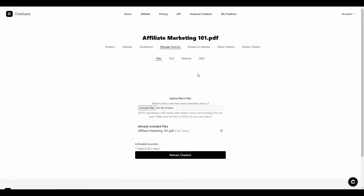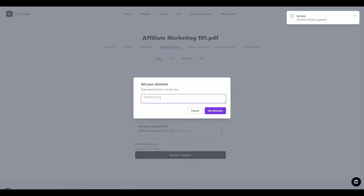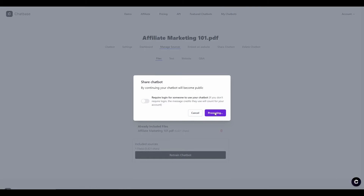Now comes the main point — embedding the chatbot on your website. Click on 'Embed on Website,' change the visibility to public, and save changes. Then provide your domain name. You will receive the embed code — an iframe to add to your HTML. You can also add a chat bubble to the bottom right of your website using a script. You can also share your chatbot publicly via a link, or delete it if needed.